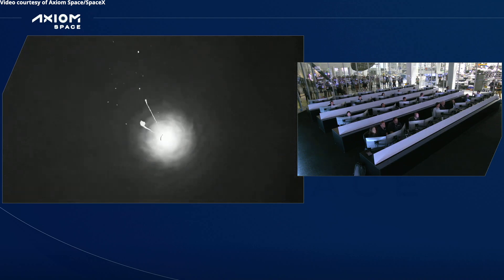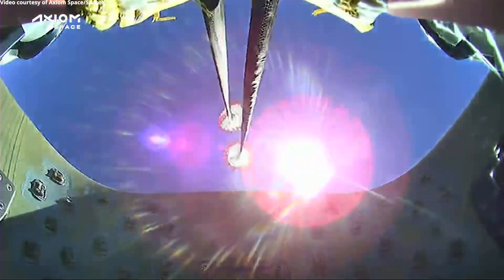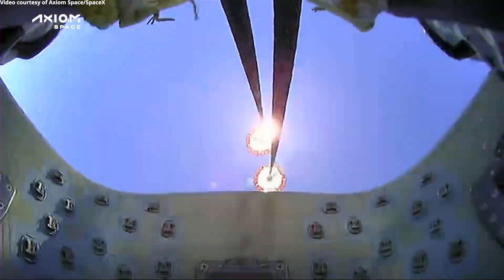From that deploy, it's a pretty quick succession of events — we deploy the drogues very quickly after. There we go, we've seen the drogues deploy now. Live view from onboard Dragon Endeavor of those drogue parachutes. The capsule is going about 350 miles per hour — nominal descent rate for two healthy drogues.